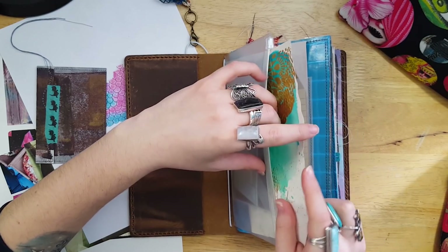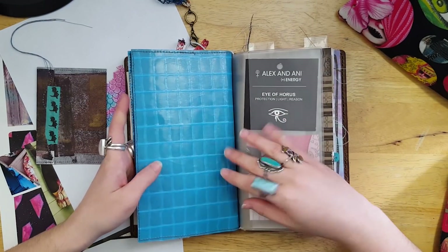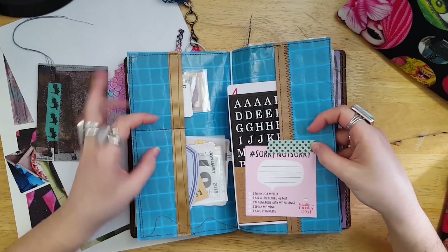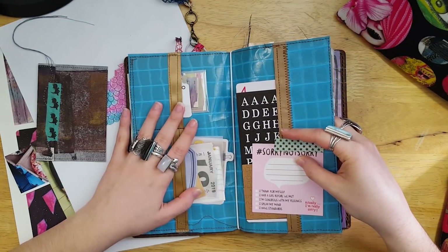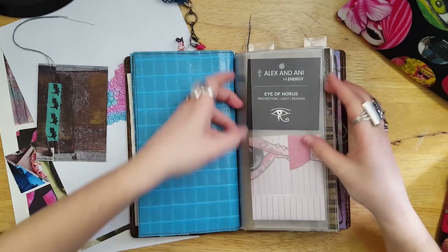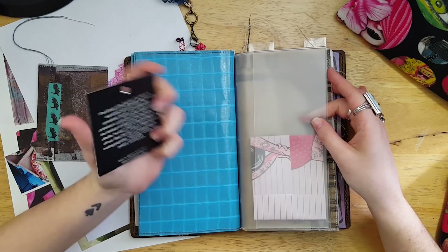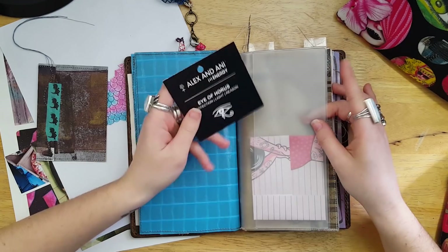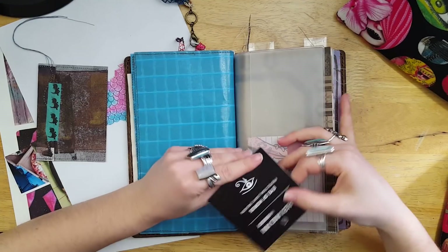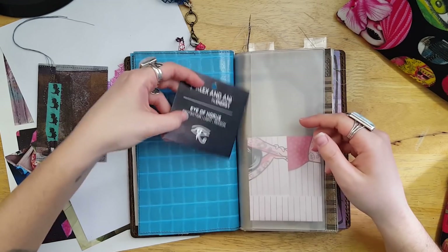Next I have a gorgeous folder she made me out of awesome textured blue paper — it's very mermaidy and I love it. She stuffed it with things so I left all of that in here so I could use them in my journal. I have an Eye of Horus card — this is from an Alex and Annie bracelet that I own. I used to work at a gift shop that sold these when they were super popular, and I kept this card because I want to get an Eye of Horus tattoo, so this is the perfect journal to put that in.